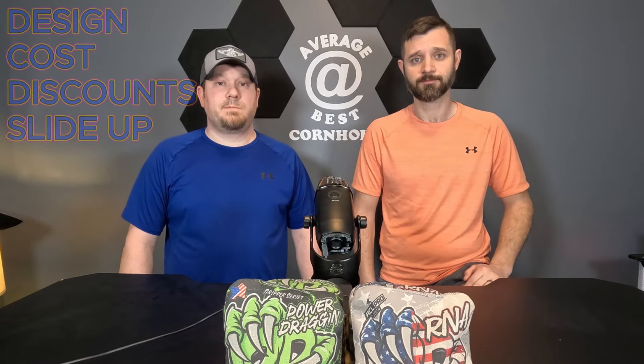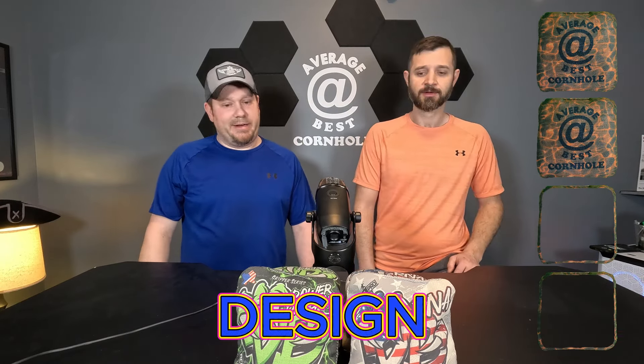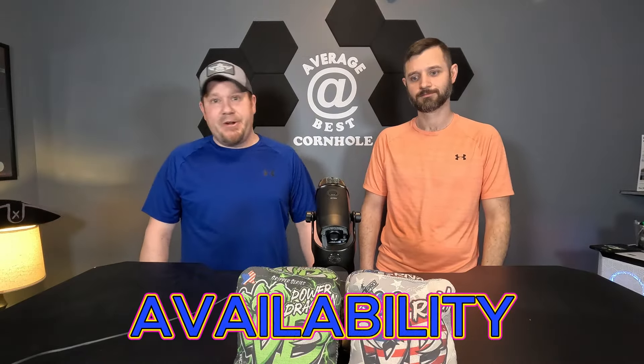We plan on discussing the designs, the cost, ways to save money, how we're finding discounts, and our experience with these bags. Our scores on the design — we're giving them both a two-bagger. It's just the company logo, which isn't a bad logo at all, but nothing's jumping out screaming at us. On the website there's not a whole lot of variety of designs either — basically all the same with different color combinations.